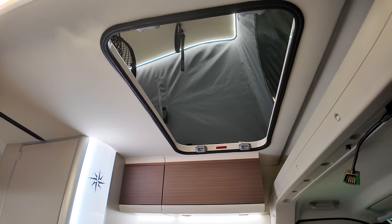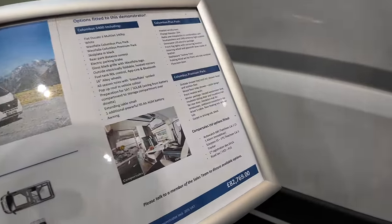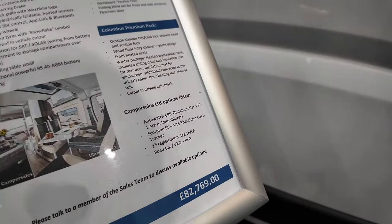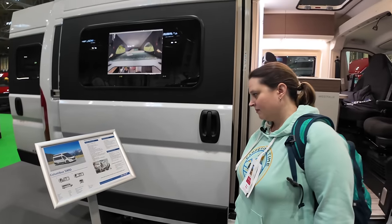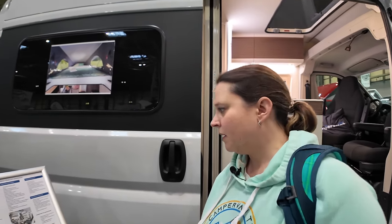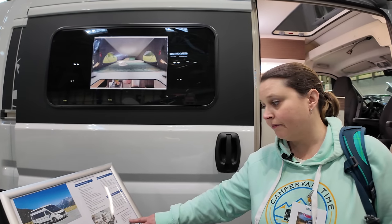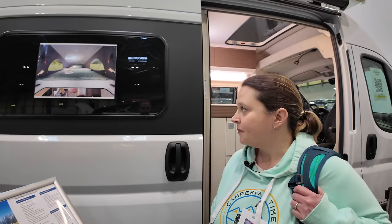It's got a pop top as well, so you can actually sleep four. So that's the Columbus 540D. As shown, £82,769 for a 5.4 metre van — admittedly it can sleep four, but that's quite some money. Included in that price they have put in your immobiliser and a tracker, so there are a few extras in there above and beyond what would normally come.